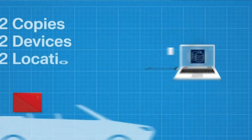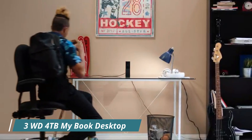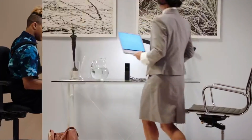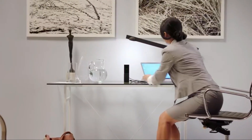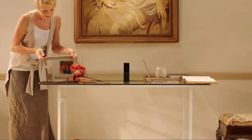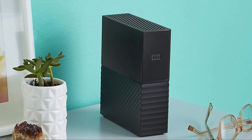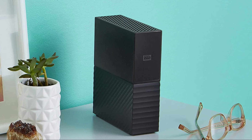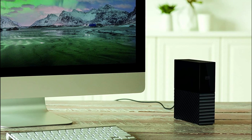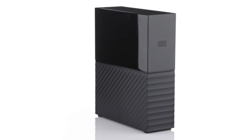Number 3: the WD 4TB My Book desktop external hard drive is a reliable and spacious storage solution for your desktop computer. With its large 4TB capacity, it provides ample space to store and back up documents, photos, videos, and more. One of the standout features is its password protection and hardware encryption capabilities, which help keep sensitive data safe and prevent unauthorized access.